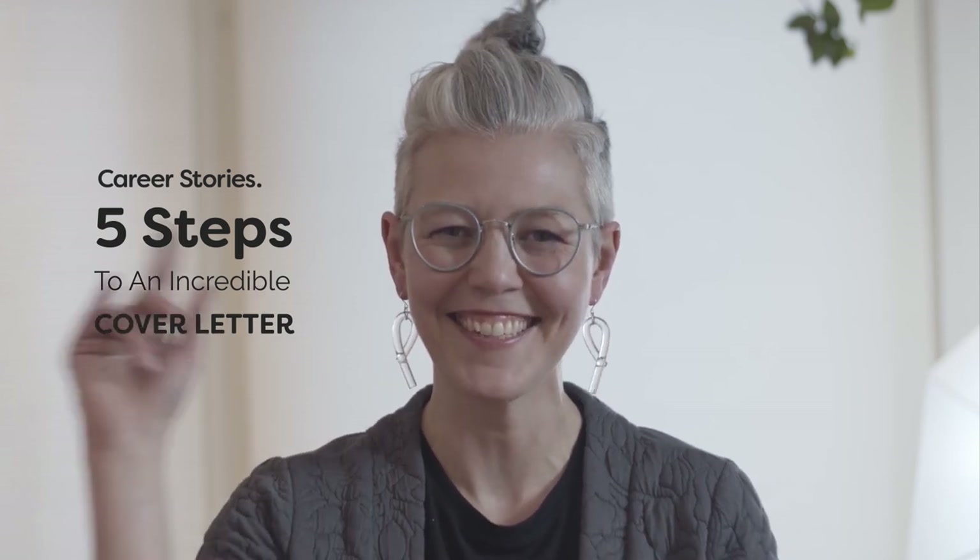So that is the five steps to writing an incredible, human voice, memorable cover letter. Thanks for watching.